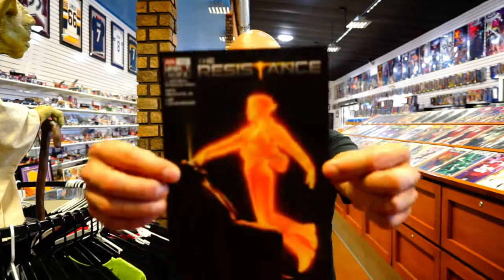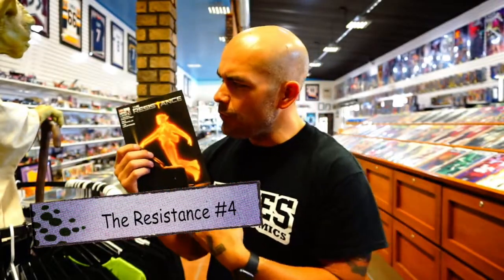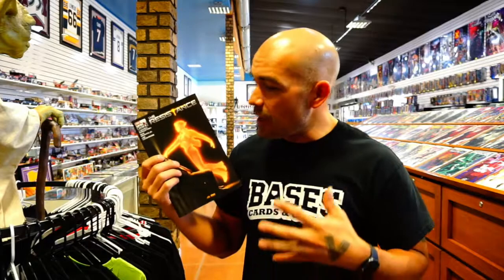Now one of my other favorite publishers — AWA Upshot. We've got The Resistance issue number four. J. Michael Straczynski is doing a good job writing and Mike Deodato Jr. is doing great on art. It's kind of like the X-Men but a little different — after a pandemic sweeps the world, kills a lot of people, and turns some into superheroes. Really enjoying this series.